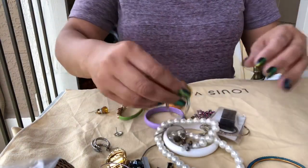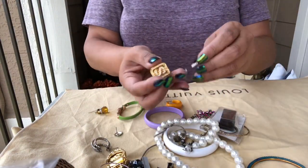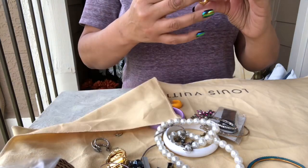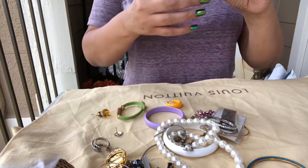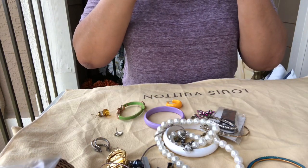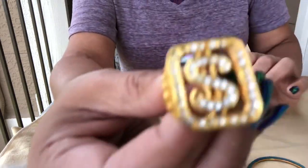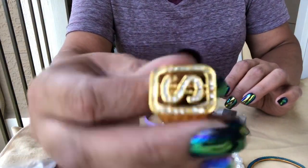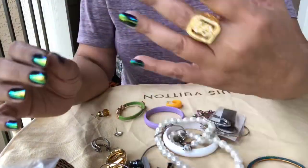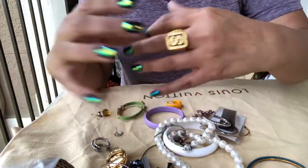Okay, what do we have here? Some shiny, dull-shiny gold — no markings — and a dollar sign men's ring. That's a big one.